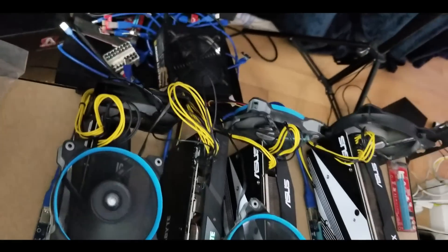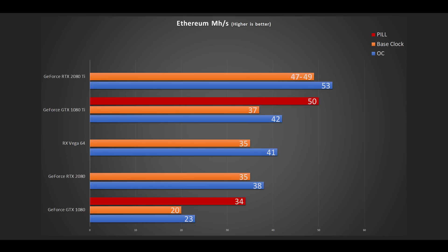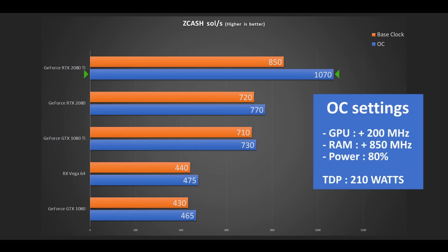Now jumping into crypto mining — miners had lots of expectations, and results were more or less what I was expecting. On Ethereum at base clock I had 47 megahash, and with slight overclocking I easily reached 52 to 53 megahash per second. For Zcash, I reached 850 sol/s at base clock and had no problem pushing it to 1,050 sol/s overclocked, making it the most profitable video card on the market right now — even given the deflated cryptocurrency market we're facing.